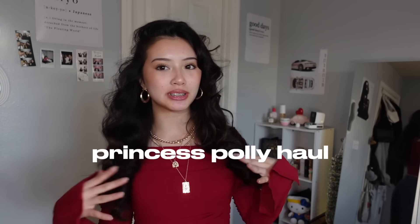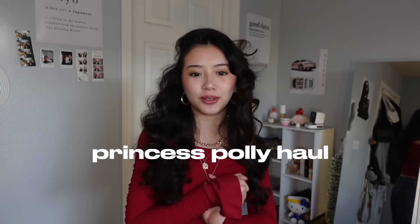Hey guys, welcome or welcome back to my channel! As you can see from the title, I'm going to be doing a Princess Polly haul, which I'm super excited for — I always love working with Princess Polly. Thank you Princess Polly for sponsoring today's video. Princess Polly ships within the United States and there's free standard shipping on all orders over $50.